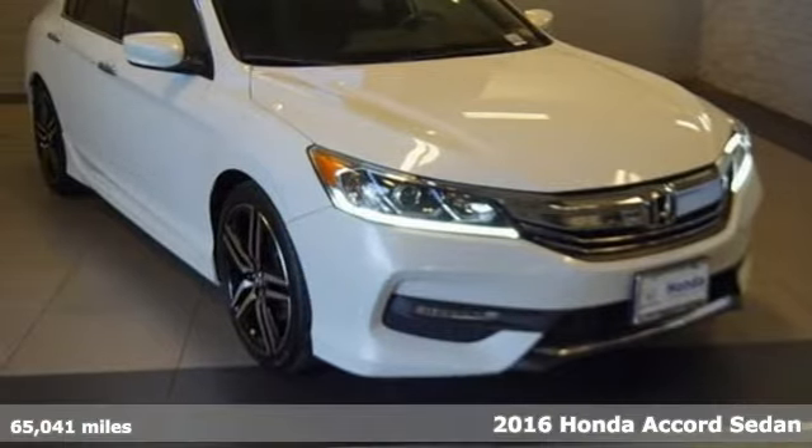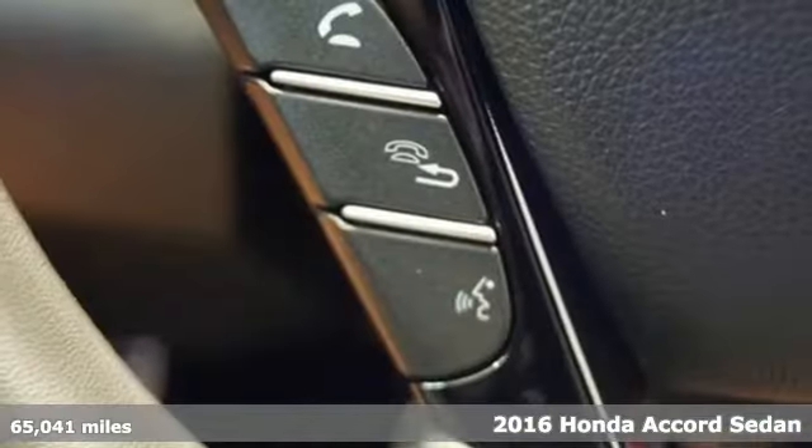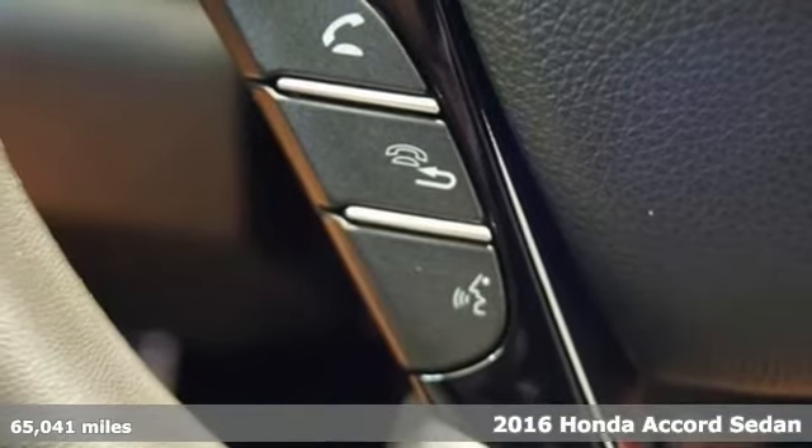Here's a 2016 Honda Accord sedan. Honda made no compromises with this luxurious and practical Accord. And with features like these, every drive's a pleasure.